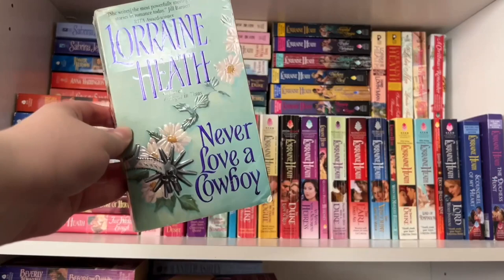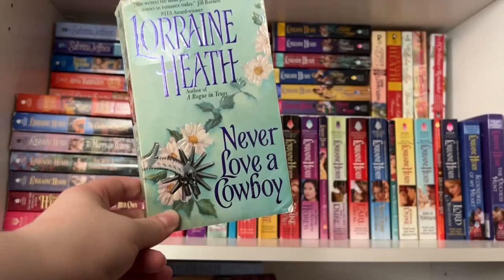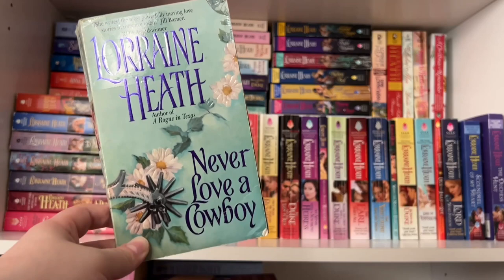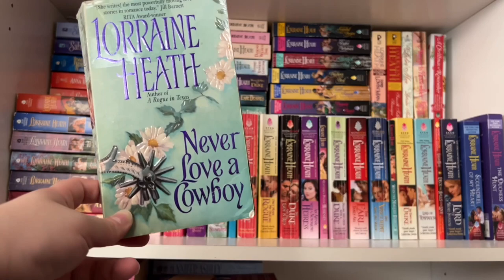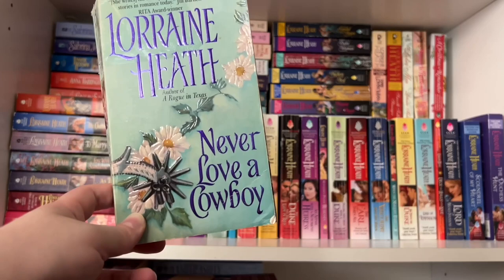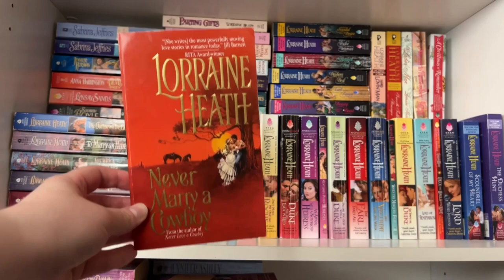The second book in the series is Never Love a Cowboy — actually my favorite in the series — and again we have that gorgeous double-page step back with horses in the background. This follows one of the other friends sent to Texas and his romance with the saloon owner's daughter. They go on a cattle drive together. This one has a lot of angst and trauma from both characters' pasts — it was just really beautiful seeing these two tortured souls come together.